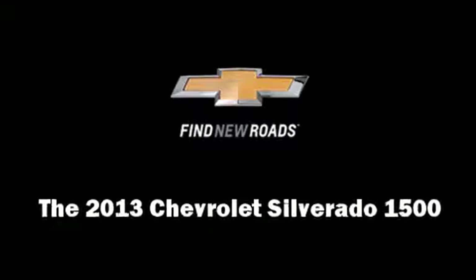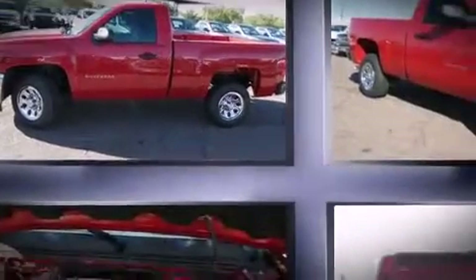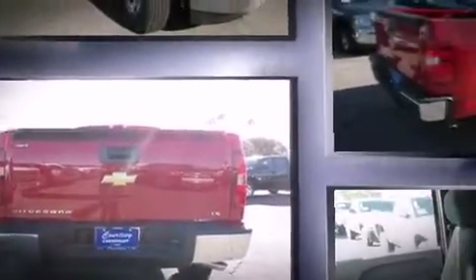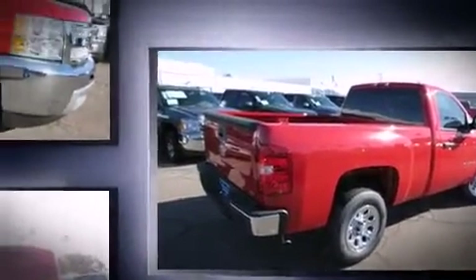The 2013 Chevrolet Silverado 1500. This two-door, three-passenger truck offers the features and options for which you've been searching. It features an automatic transmission, rear-wheel drive, and a powerful eight-cylinder engine.